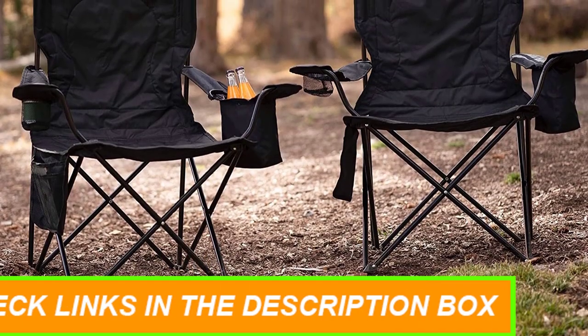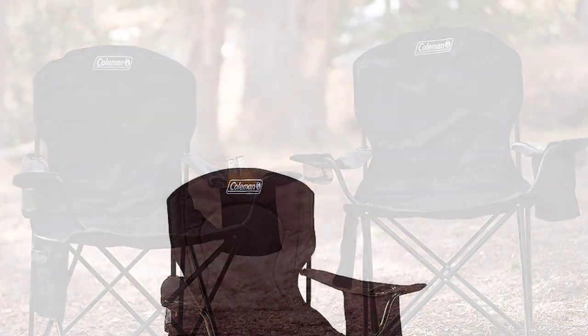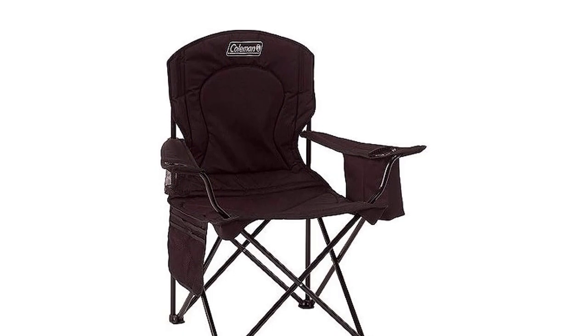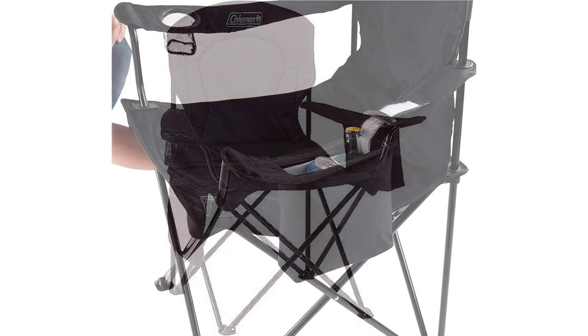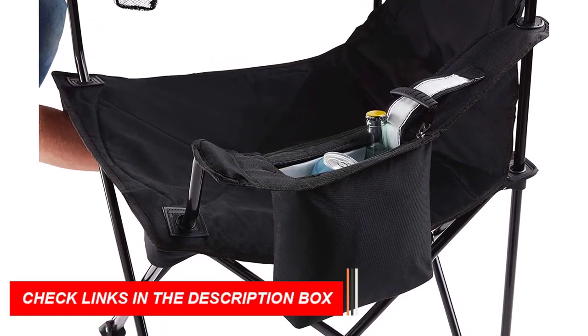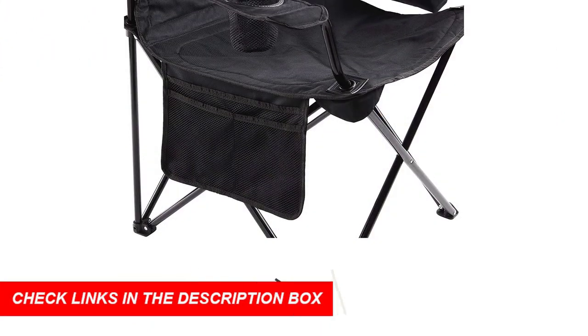This camping chair is designed to enhance your outdoor experience in every way. Its built-in cooler keeps up to four cans cold and easily accessible, ensuring that your refreshments are always within reach. With a fully cushioned seat and back, it provides hours of comfort, making it the best camping chair for those long days outdoors.